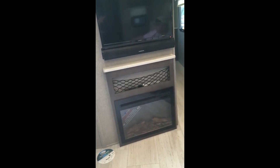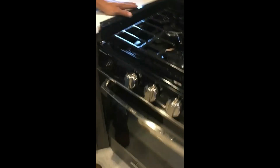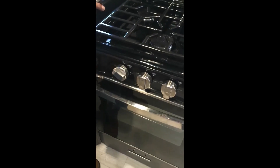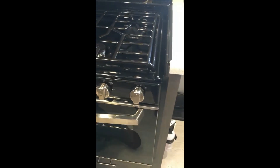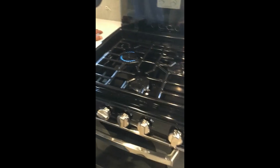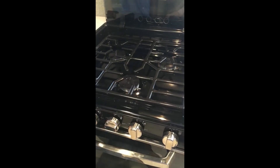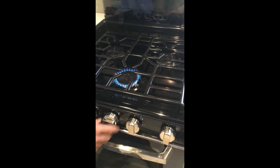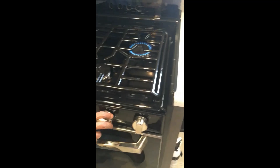Let me go make sure the propane tank is open so I can show you the stove. You're going to put it in the light position, push it in, turn to the left, press the sparker. I just turned the gas on so it might take a second — let the air come out of it. Now the second one should light right up, and the third one even faster. All three burners work.